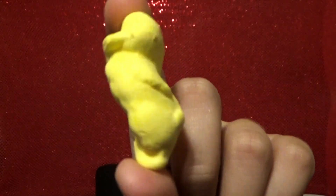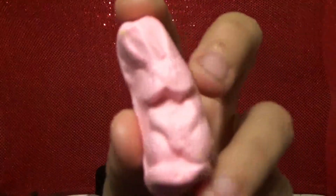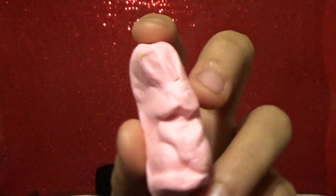The next candies are called Marshmallow Fluffies — an assorted chicks, bunnies, and duck shapes. So these are the Marshmallow Fluffies. I'm going to take out one of each. I cannot tell what they are, but the chicks and the ducks are the same thing just in different colors. I'm really disappointed. These are the ducks or the chicks, I don't know. And this is supposedly a bunny.